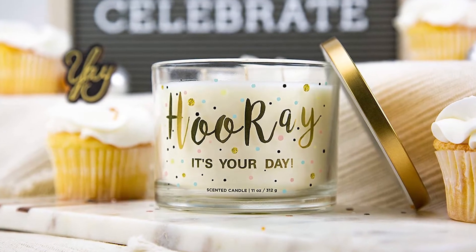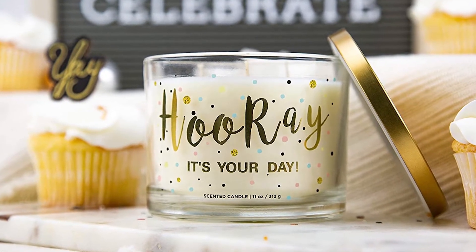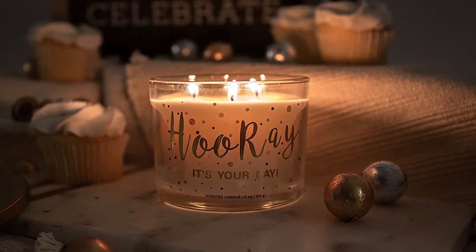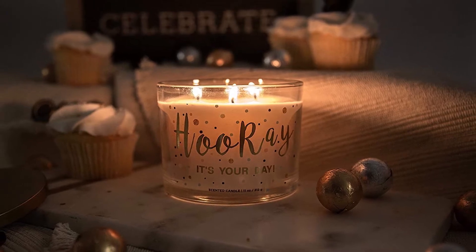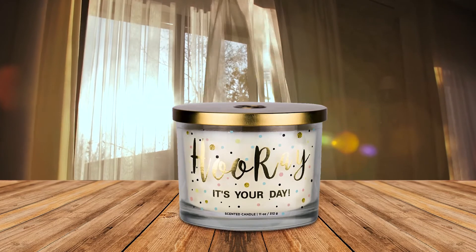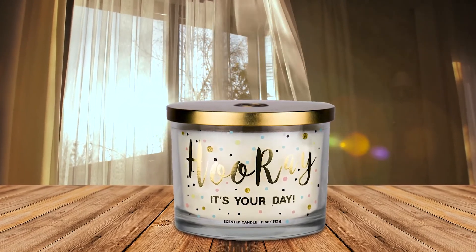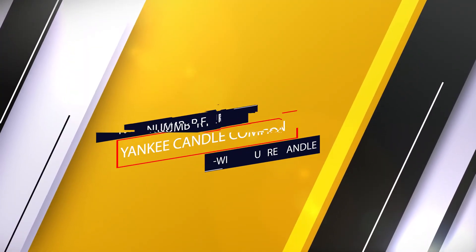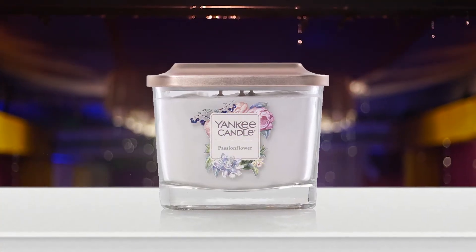The jar is speckled with painted confetti dots of various sizes, including the colors pink, blue, yellow, black, and gold glitter. To top off this sweet cake, the candle comes with a decorative gold lid so the birthday recipient can enjoy the memories long after their special day. The white soy wax blend of this candle carries the scent of vanilla frosting and almond milk.